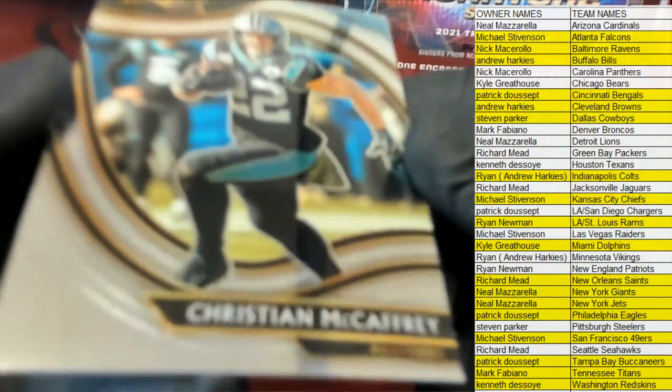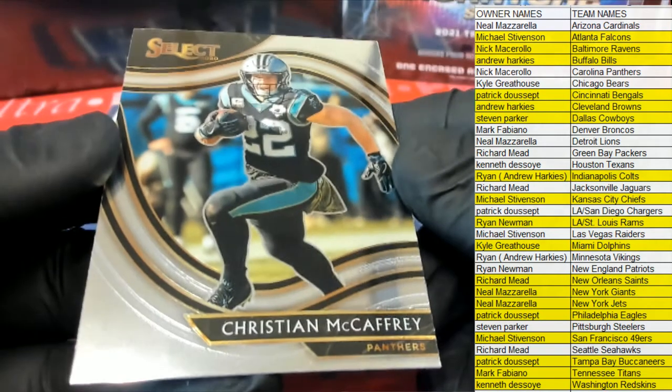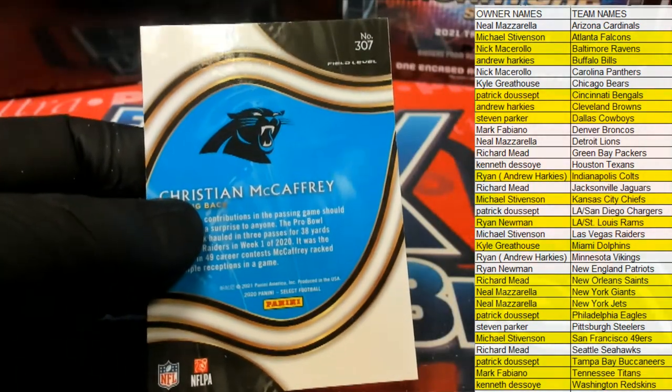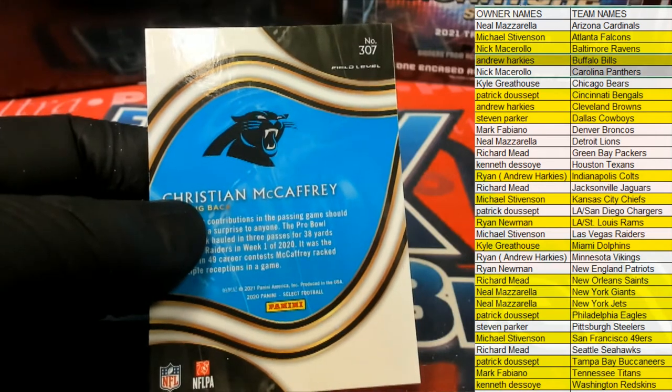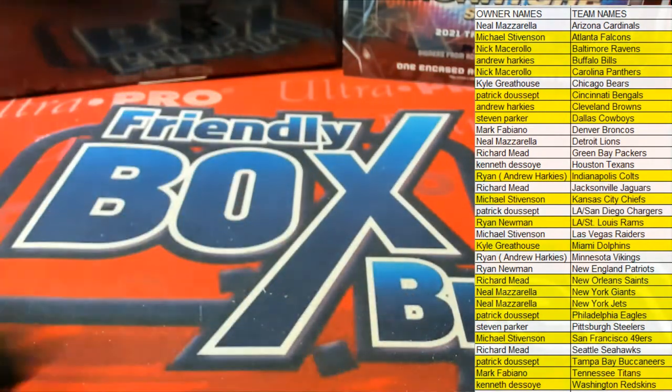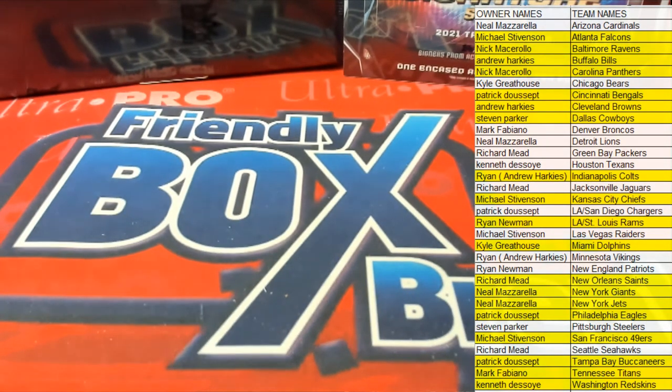And I've got — oh, McCaffrey field level, nice! Christian McCaffrey field level right there. That trade might go through now man, just saying because of that card. There you go Nick, that's coming out to you Nick M. McCaffrey field level — great stuff guys, love it! Let's definitely run some more tonight. That's Select Football purple die cut 124 — thanks for joining!